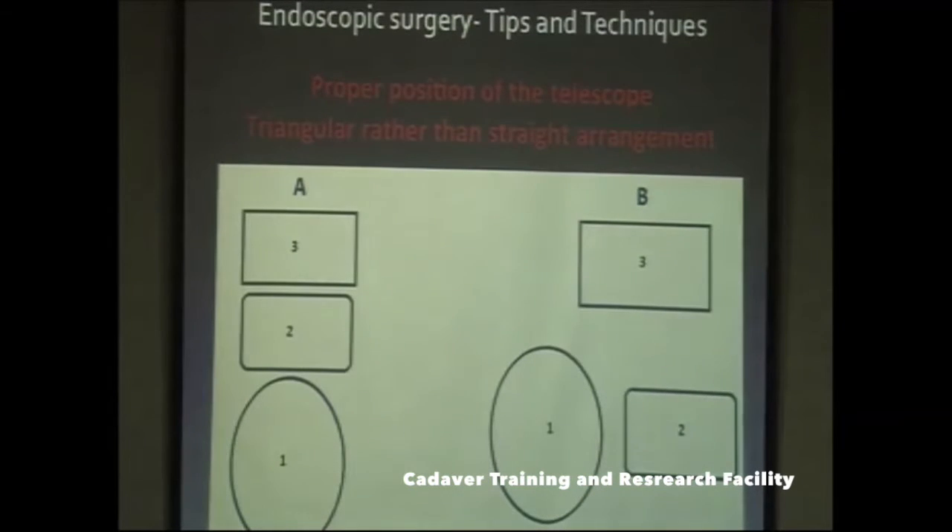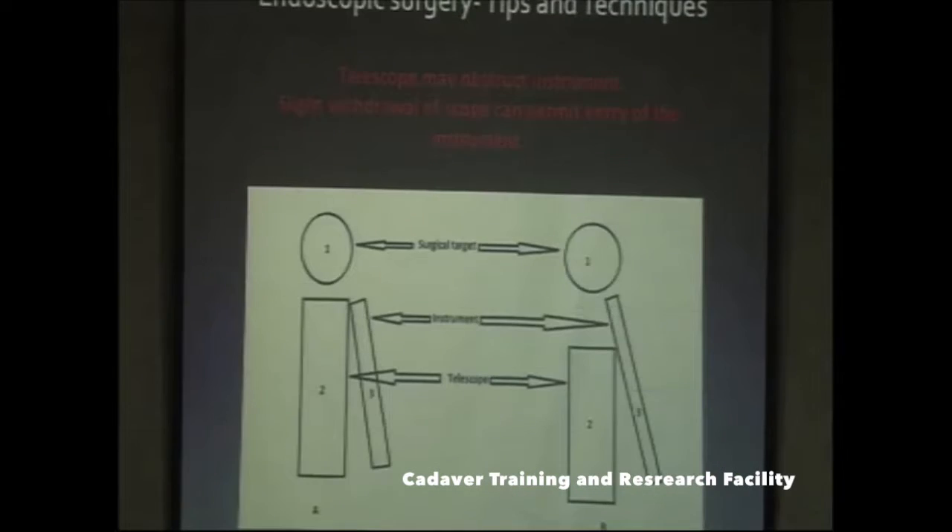The arrangement of items inserted into the operative cavity — the telescope and instruments — should not be in a straight line, as this makes visualization difficult. A triangular arrangement, with the camera on one side and the instrument on another, is better for visualization.